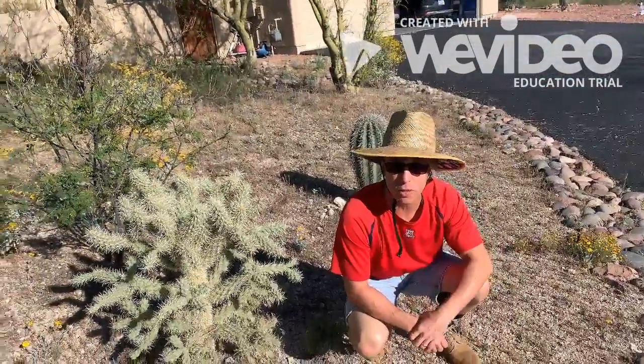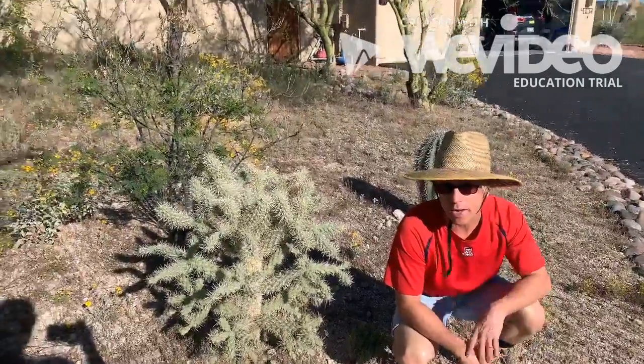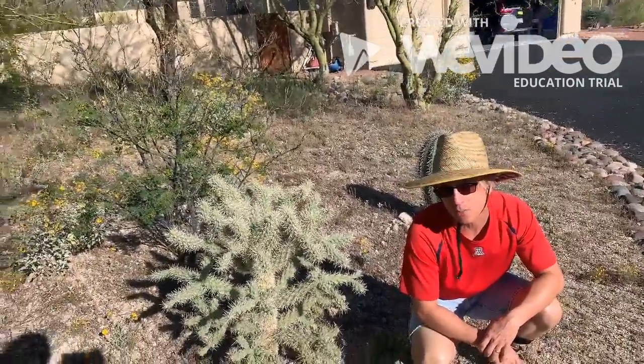Hello students. Mr. O, your substitute teacher here. And today on our nature hike, we're walking and we notice some cholla where some cholla doesn't belong.